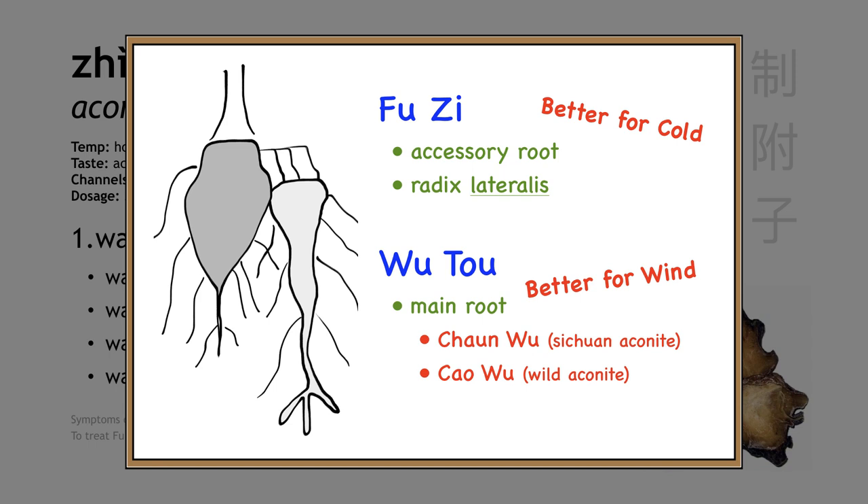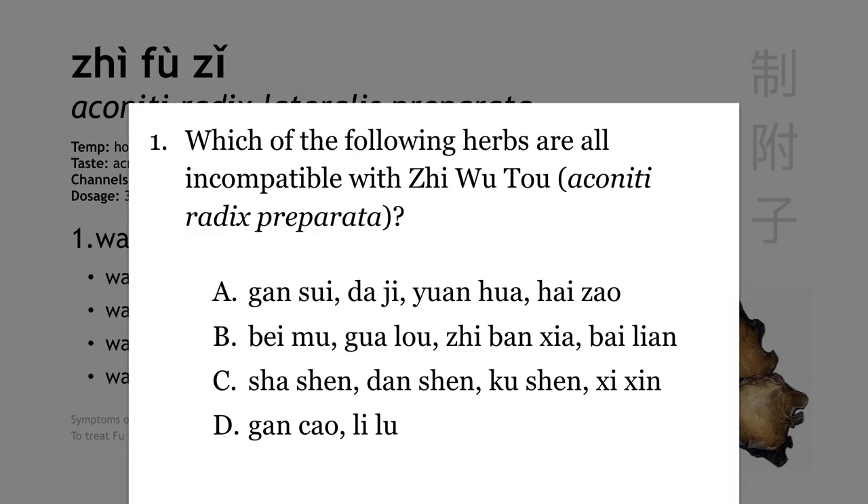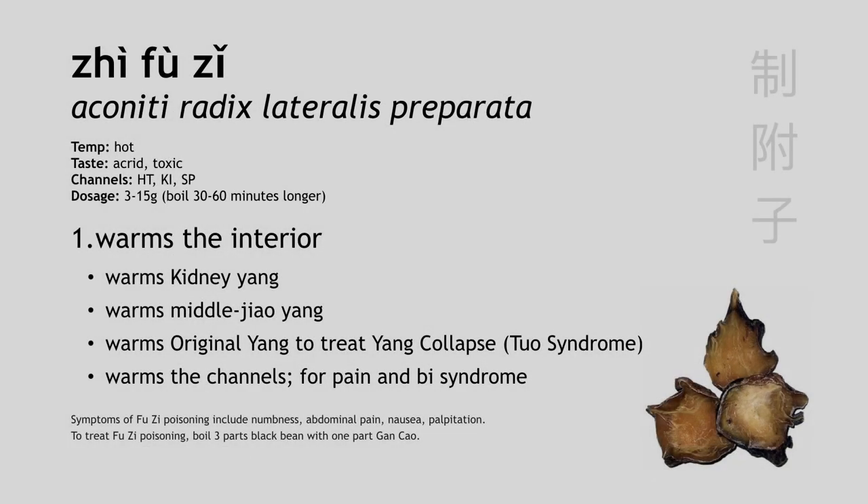You may come across one or two formulas with Chuan Wu and Cao Wu, especially in plasters and herbs for external application. And when we talk about the 18 incompatible herbs, Wu Tou is included as well. So if a question shows up as 'which herbs are incompatible with Wu Tou,' we have to know that Wu Tou is just another form of aconite — pick the answer with herbs that are incompatible with Fu Zi. Even though we talk a lot about its toxicity, Fu Zi is a very important herb that really has no substitute. As long as you use the prepared form, cook it properly, and stay within the normal dosage range, this herb is quite safe and, in fact, indispensable in clinical practice.